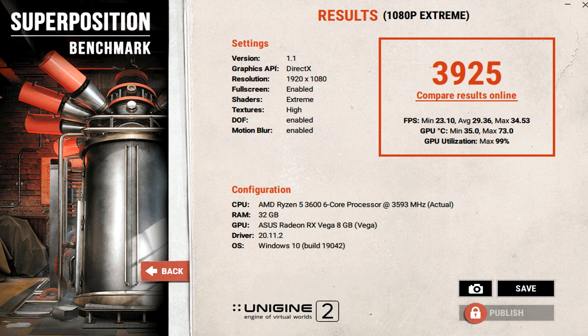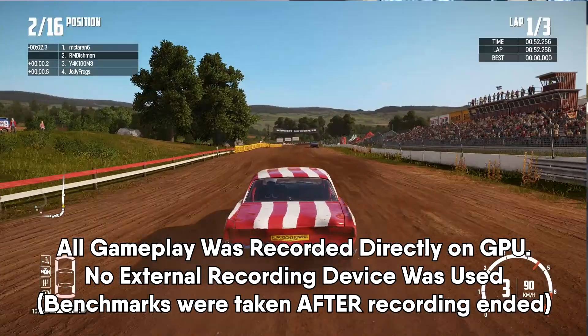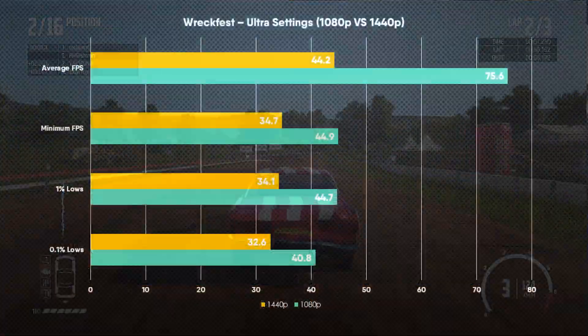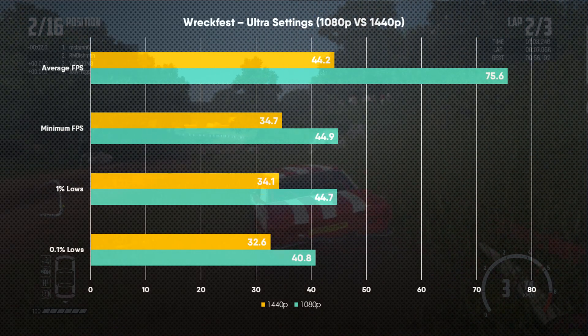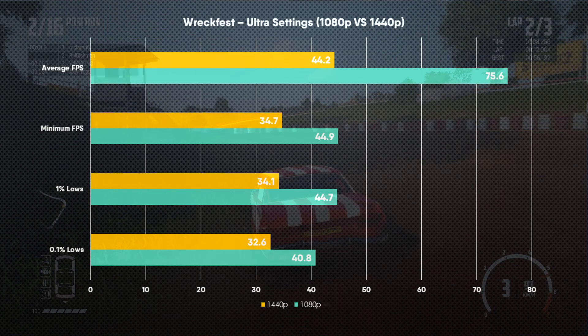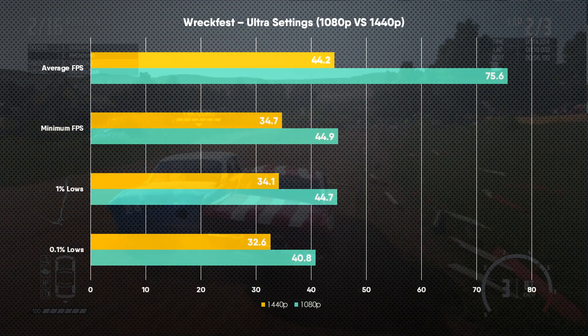Our first benchmark is the Unigine Superposition benchmark, where the Vega 64 scored 3925 at 1080p Extreme. Moving on to Wreckfest at 1080p Ultra, we kept well above 60fps averages, scoring 75fps on average and dipping below that only during crashes and other intensive scenes — the game felt very smooth and responsive. At 1440p Ultra settings, the card struggled, achieving only 45fps averages. However, when texture details were reduced, we could easily push over 60fps averages at 1440p.